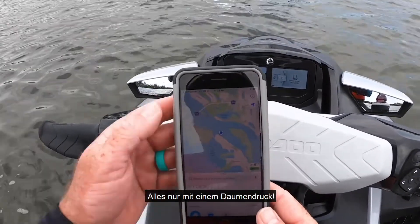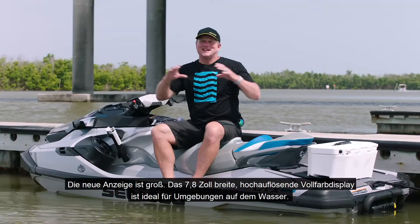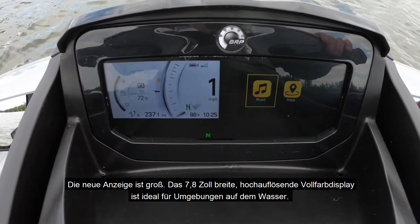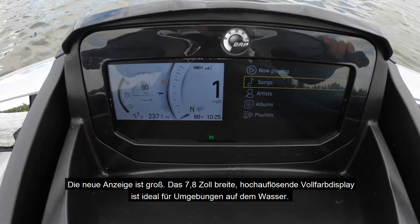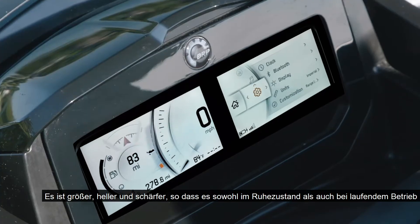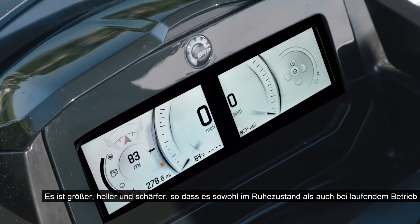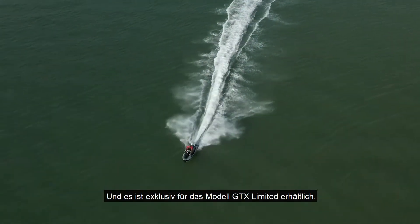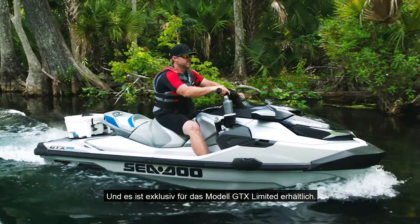All of this at the touch of a button. The new Gaugeface is big — a full 7.8-inches wide — high-resolution, full-color display ideal for outdoor environments. It's bigger, brighter, and sharper, making it easy to read at rest or running at speed, and it's available exclusively on the GTX Limited model.